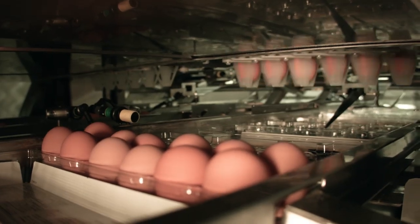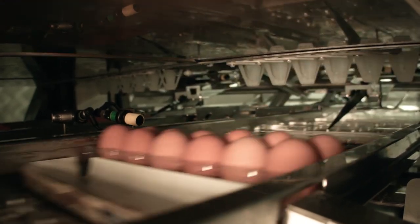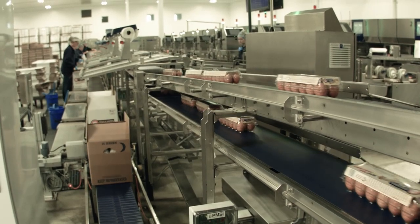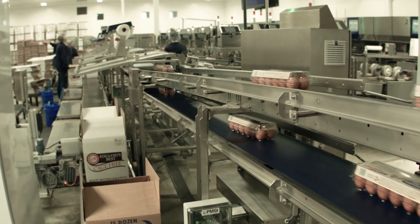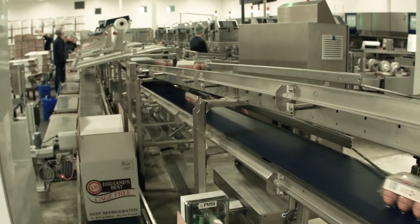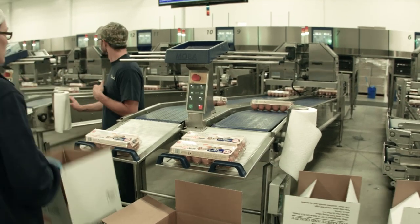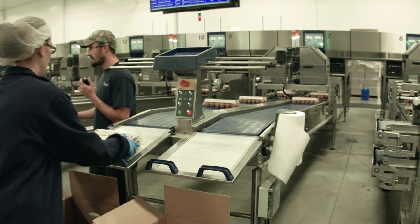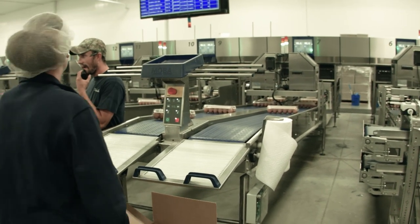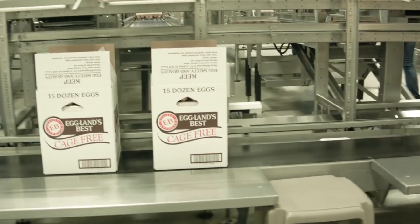Once the eggs go into the cartons, they get closed by the machine, they get a date, and an individual identifier on each carton which identifies the time of day — even down to which packer and which part of the machine that carton was packed on. After that, it goes into a box, and each box gets a similar identifier so that they can be tracked all the way through the system. We can actually identify every dozen of eggs and which store it went to and what time it was received at that store.